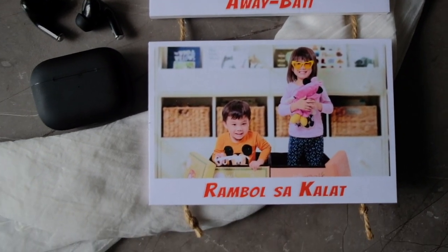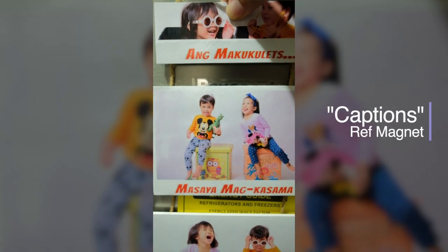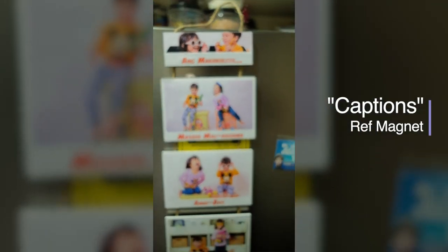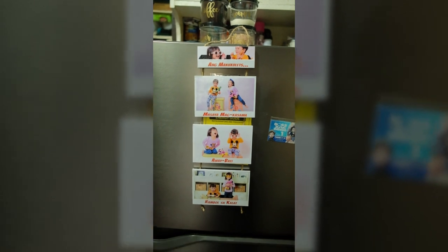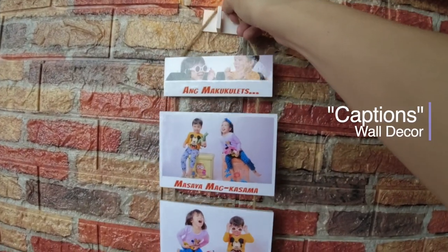A dual mounting piece. 1. Can be placed onto your refrigerator as a ref magnet. 2. And can be hung together onto your collection of CPT wall decors.